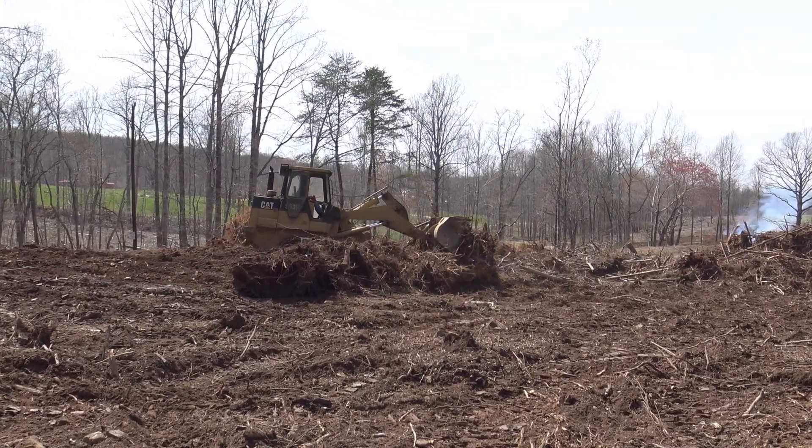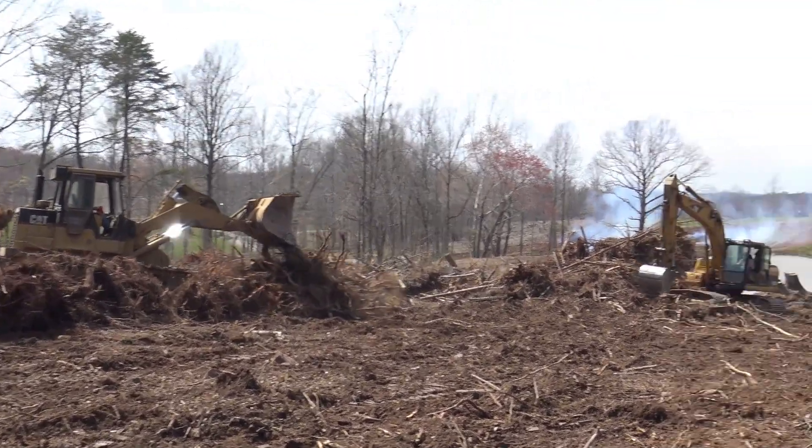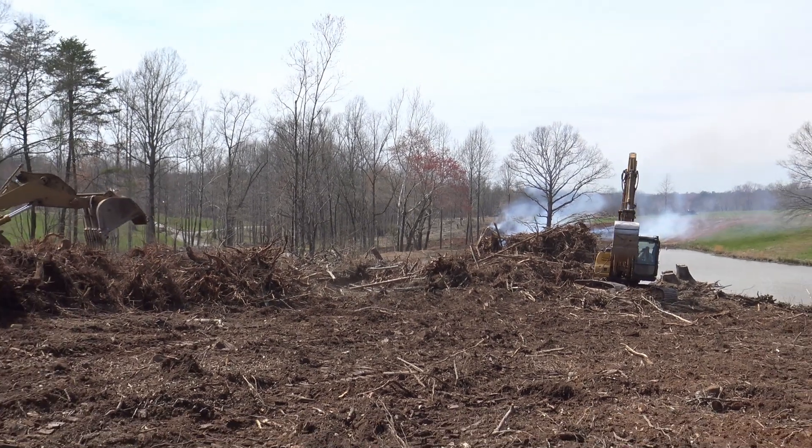Probably by the end of the day, all these stumps will be in a big, tall pile right here and we'll have a nice place to burn them.